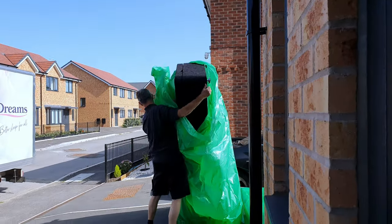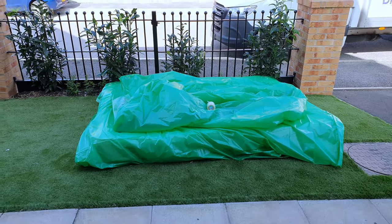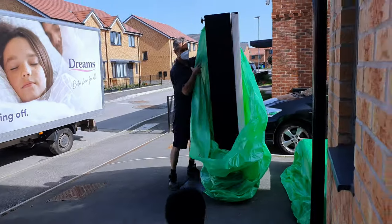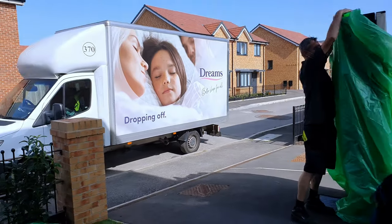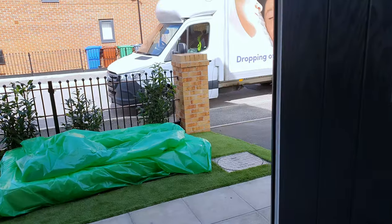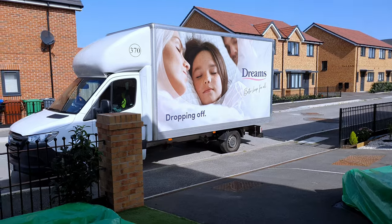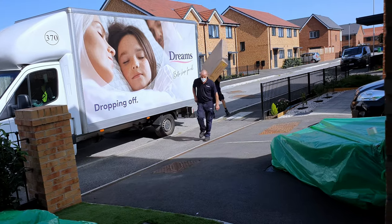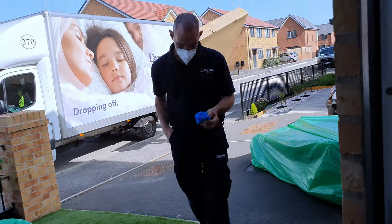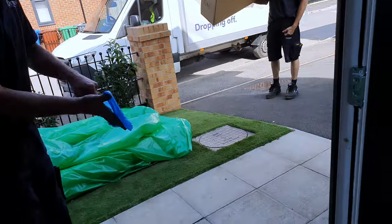This vlog is a long-awaited vlog — I've been wanting to upload it seriously. I ordered the bed from Dreams two months ago. The green bag you're seeing on the floor, and the one they're moving out right now, is my old bed. We made a deal with them that when they come to deliver the new one, they would take the old one away, and they agreed.